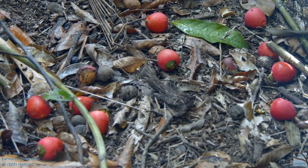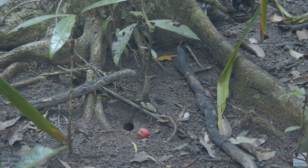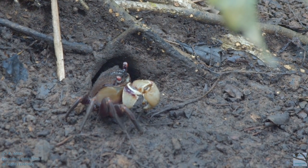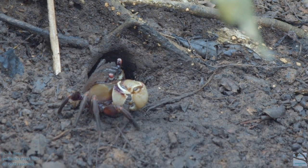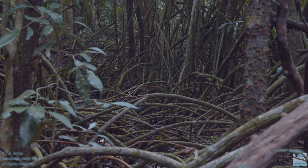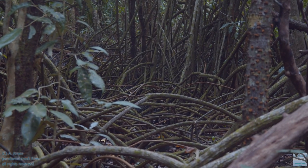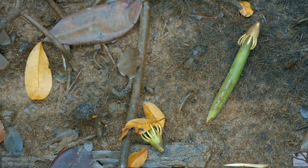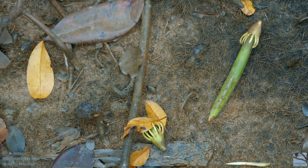These are the fruits of the black palm. This is the crab that dragged the palm fruit to the entrance of its burrow. Some of the dense root systems in the mangroves. Mangrove flower and propagule, or the germinated seed.